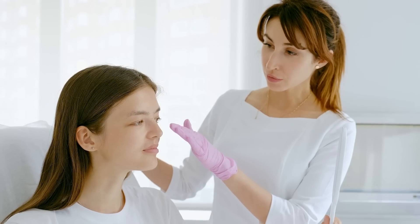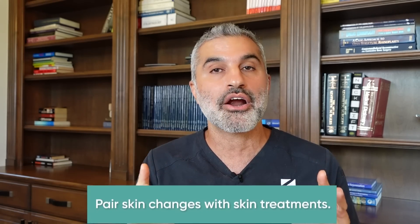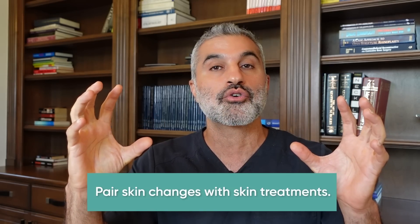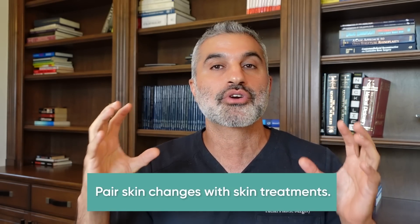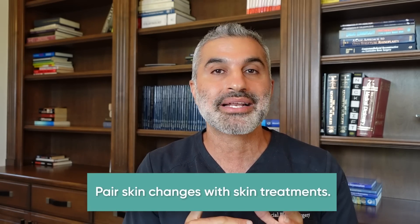For those of you tuning in, I'm going to assume that you're taking your skin seriously and you want to prevent or restore skin aging changes. The best way to do that — and to know you're doing it in the most deliberate and fundamental way without wasting time, money, and energy — is to understand and pair skin changes with skin treatments, whether they're topical active ingredients, microneedling, lasers, or chemical peels.